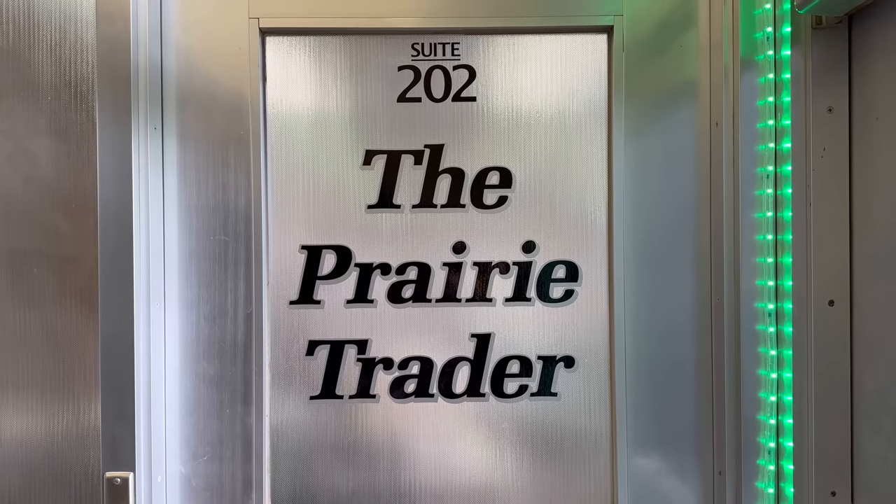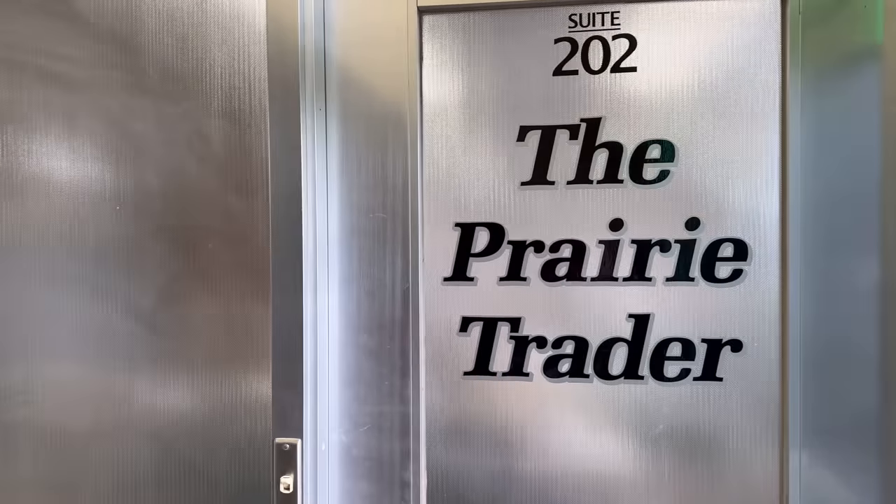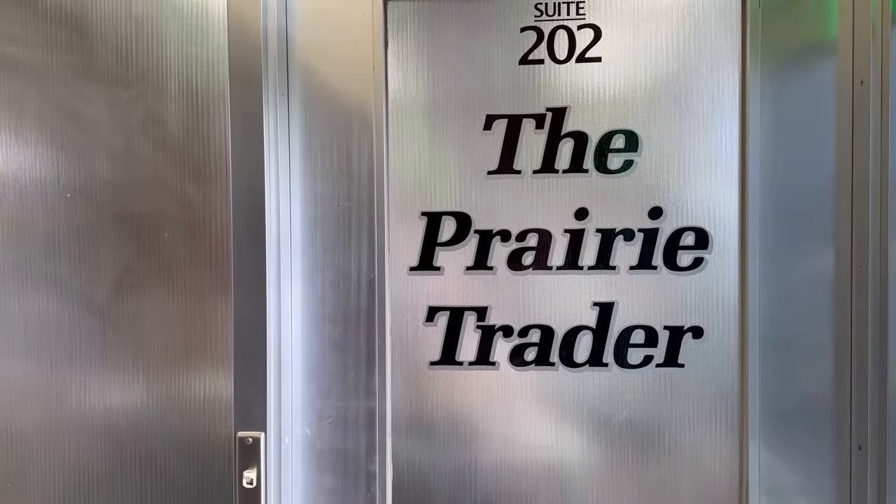Hello, everybody. In today's video, I'm in Stanley, North Dakota at the Prairie Trader Coin Shop. We're going to go inside and interview the owner, Skip.